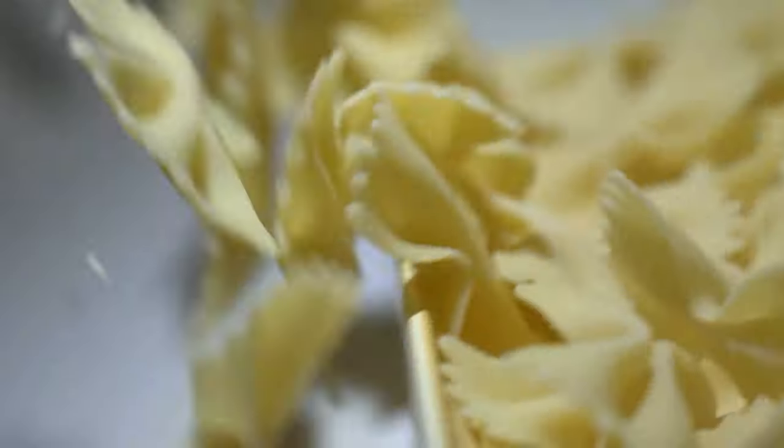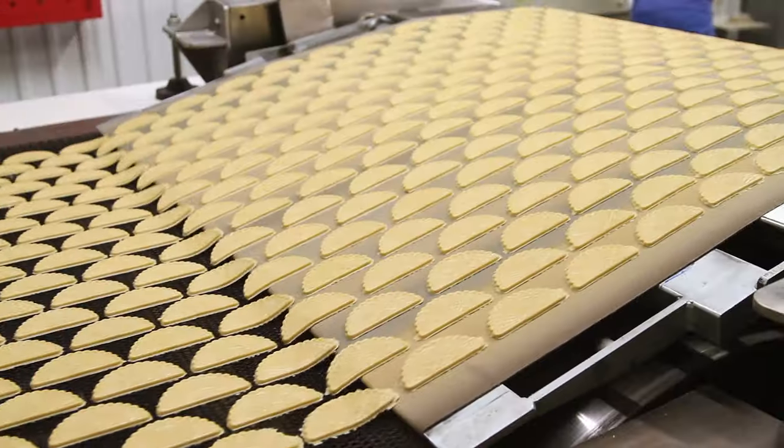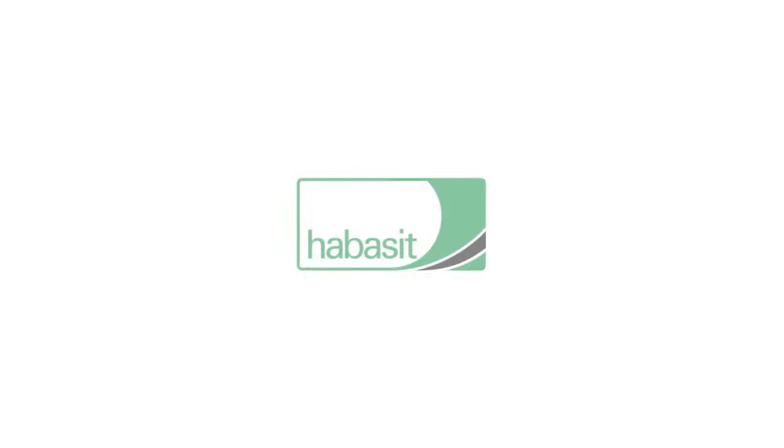We've developed the Habesit Premium TPU belt range to solve the problems and challenges faced by business leaders and production operatives in the food and packaging industries. Visit Habesit.com today to find out more, or get in touch to discuss the right belt for your business.